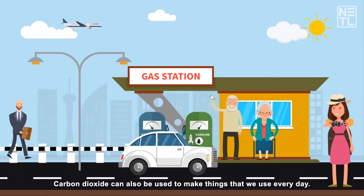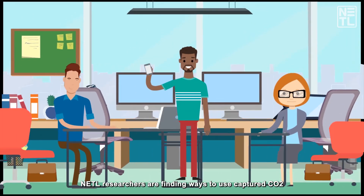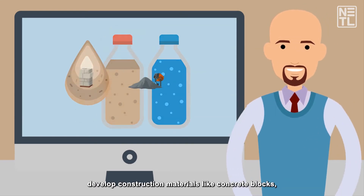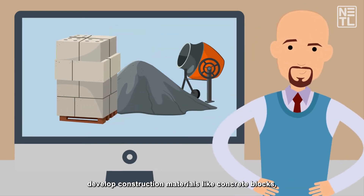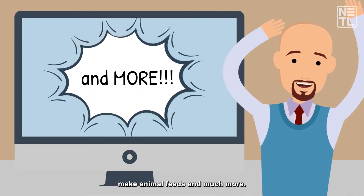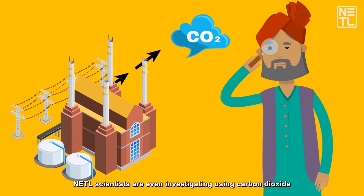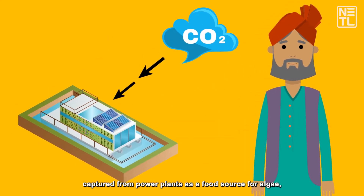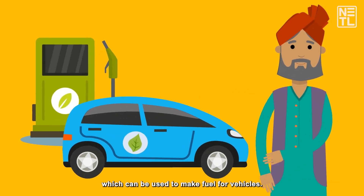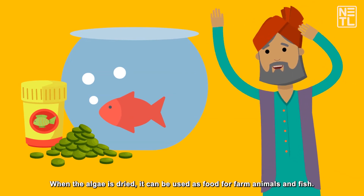Carbon dioxide can also be used to make things that we use every day. NETL researchers are finding ways to use captured CO2 to create other types of fuels, treat wastewater, develop construction materials like concrete blocks, make animal feeds, and much more. NETL scientists are even investigating using carbon dioxide captured from power plants as a food source for algae, which can be used to make fuel for vehicles. When the algae is dried, it can even be used as food for farm animals and fish.